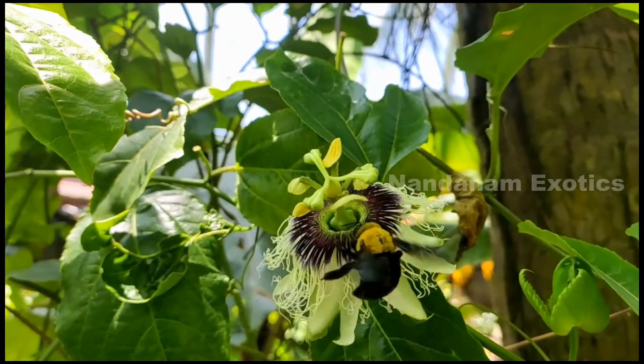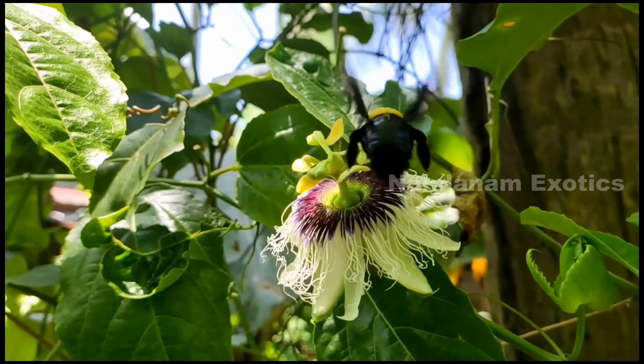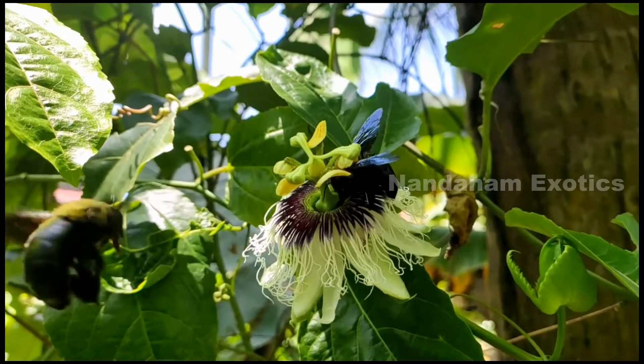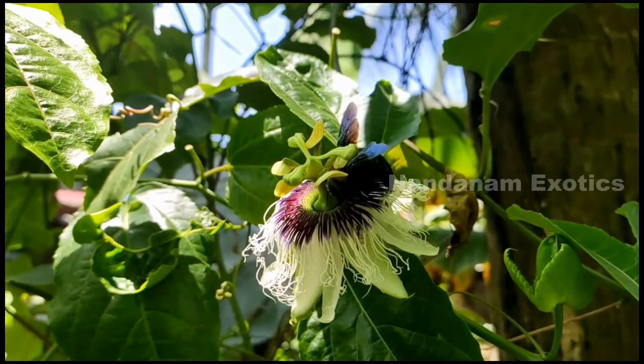What you're seeing right now is a passion fruit vine with its gorgeous blooms. It's one of the most beautiful, intricately designed blooms, and adding the bumblebees into it even enhances the beauty tenfold.